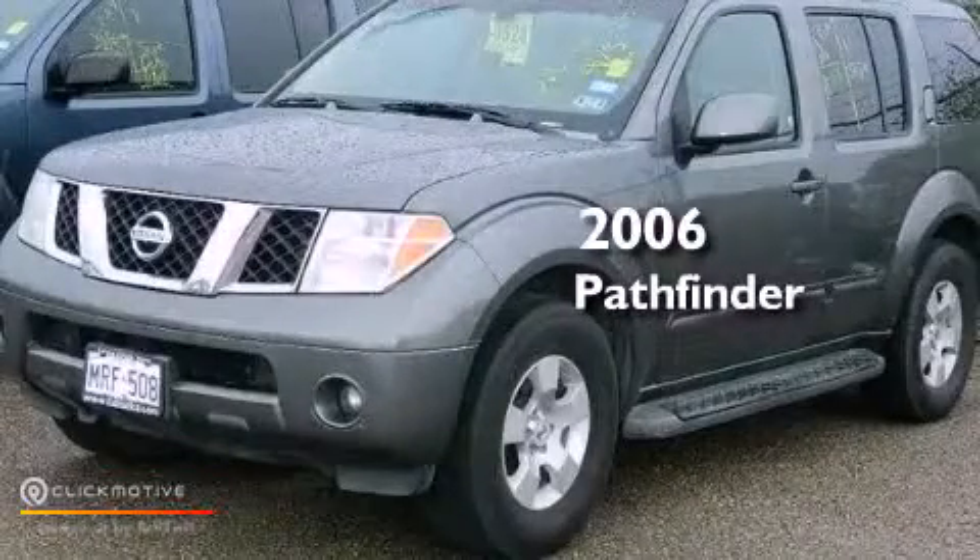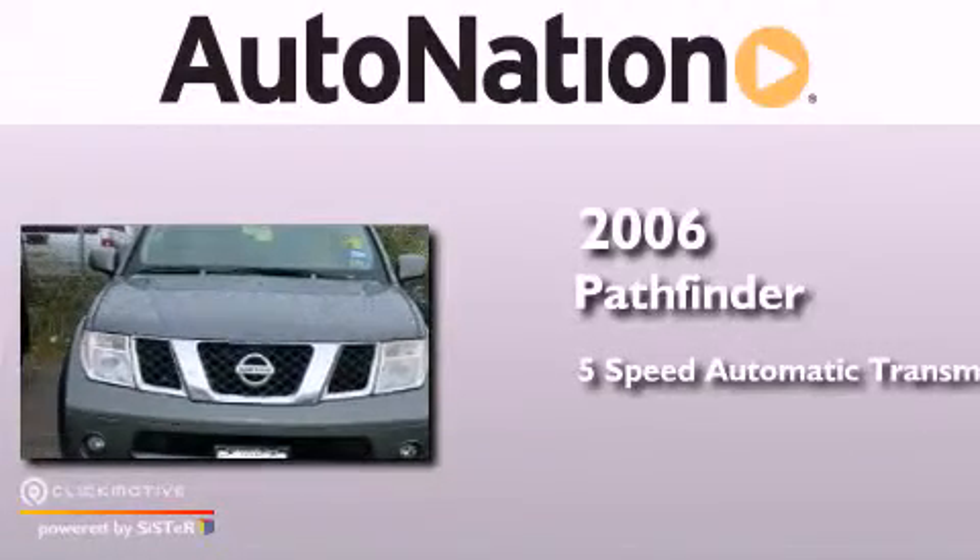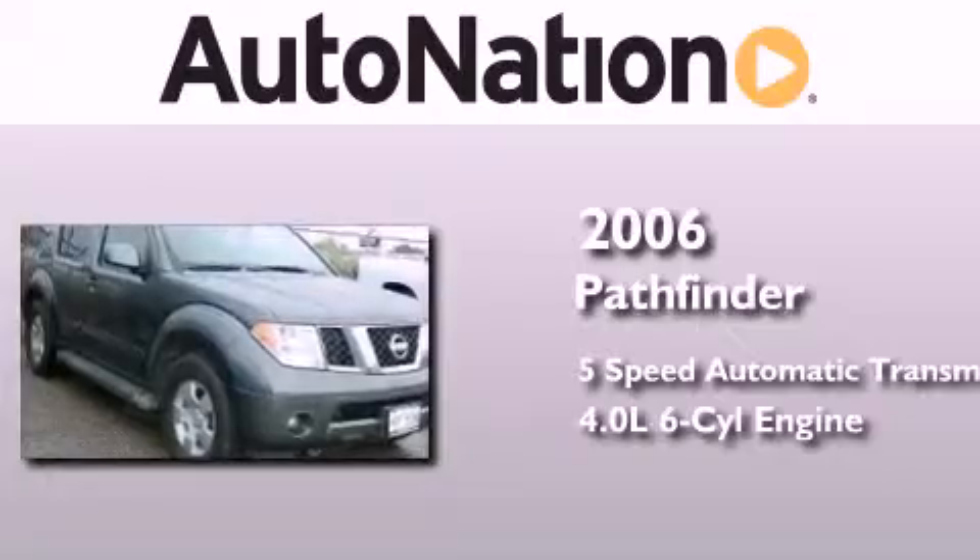This is a 2006 Nissan Pathfinder. This SUV has a five-speed automatic transmission and a 4.0 liter V6.